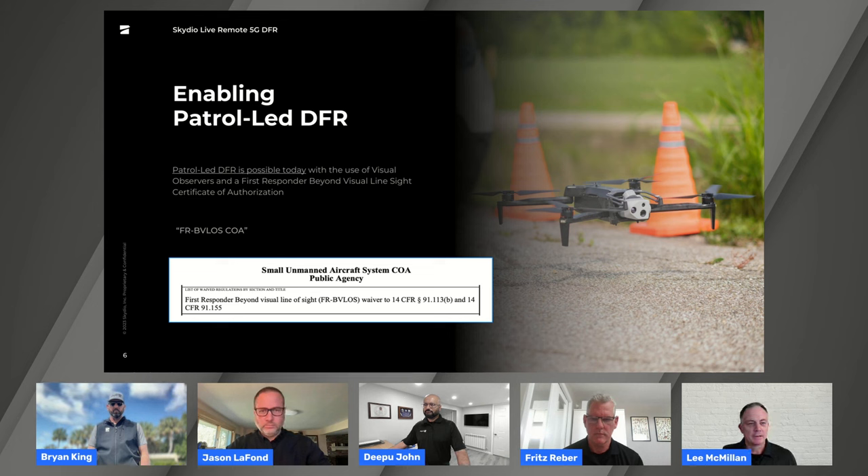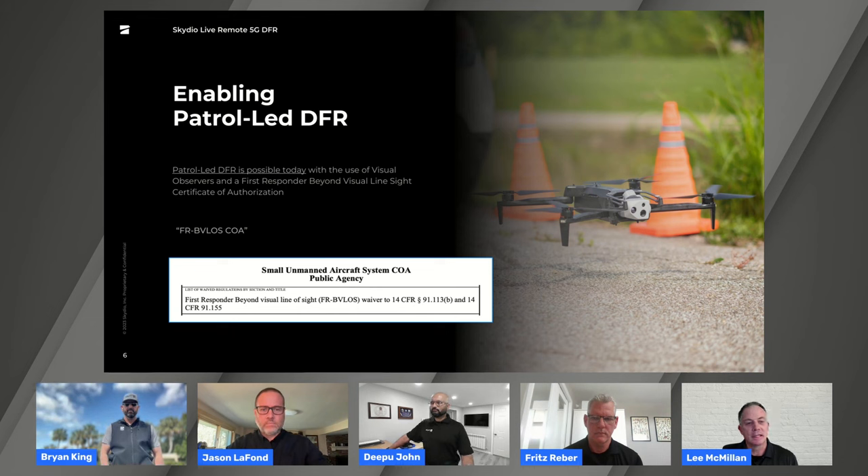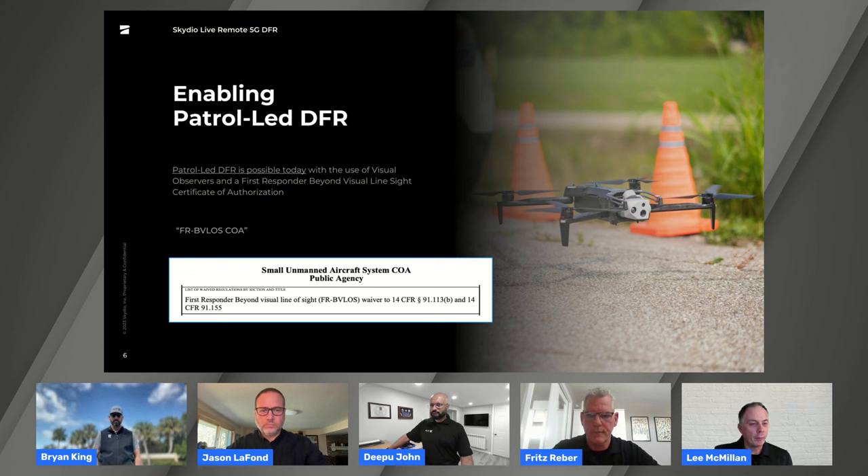I want to talk about how we're flying today. We are helping agencies by working with the right regulatory bodies, particularly the FAA, to make sure they have a Certificate of Authorization — or COA — in place to fly these types of missions. Today there will be a visual observer on the ground with the remote pilot flying beyond visual line of sight. Skydio is operating under our Part 107 waiver, which allows us to fly nationwide, with the requirement that we file NOTAMs to ensure we're flying safely.